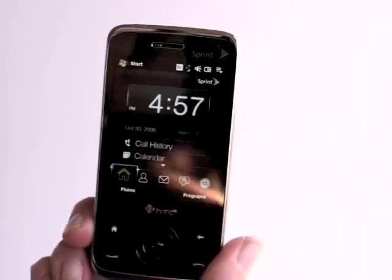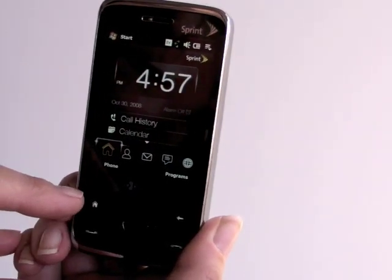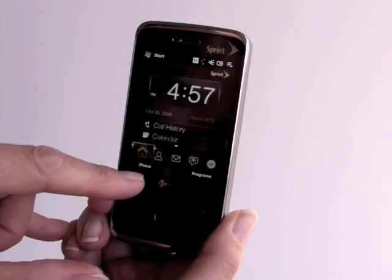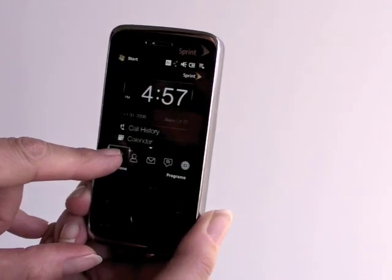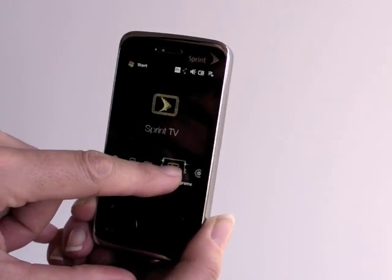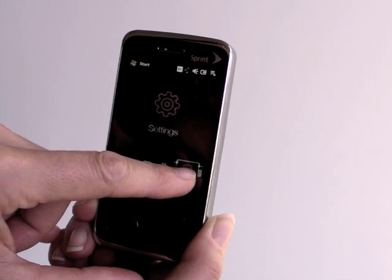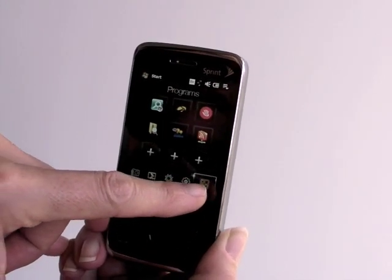You've got the Touch Flow 3D home screen here that shows your calendar, your call history, the time, and other useful information. It'll actually show you appointments down below if you have any. And you can scroll through to Sprint TV, the music player, the video player, settings, program launcher — all the stuff that we've already seen on the Diamond.